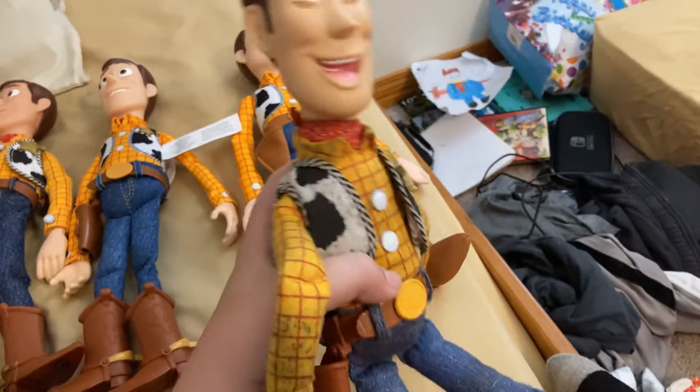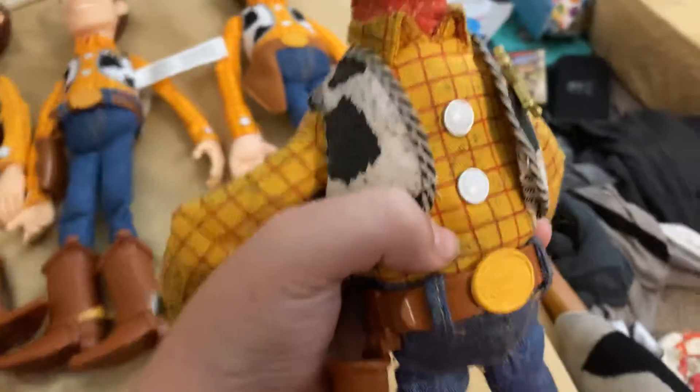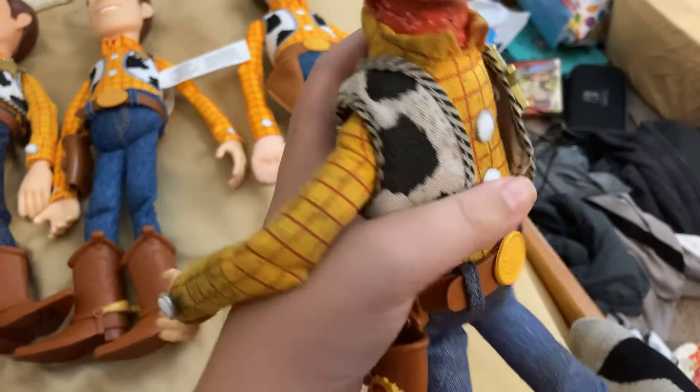Next one over here is another one I found from a yard sale. This is a Woody with Lots-o'-Huggin' Woody. I also have another one of this, but it's in better condition. Haha, I am ticklish, okay?